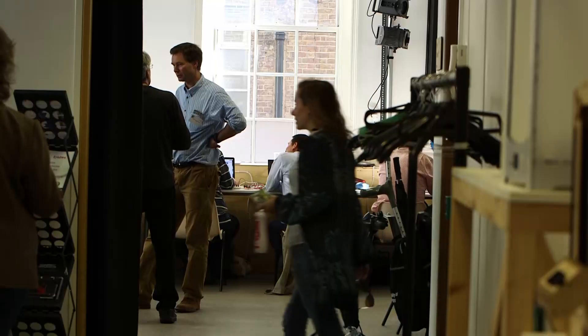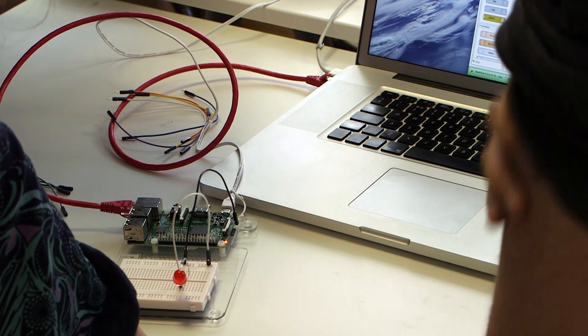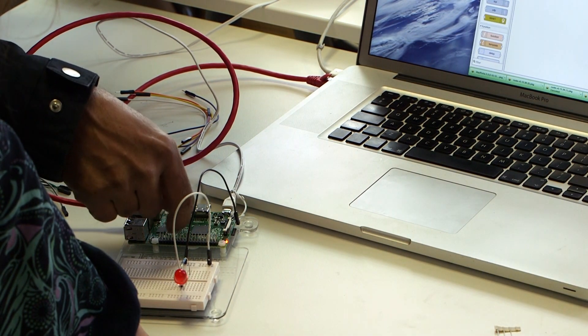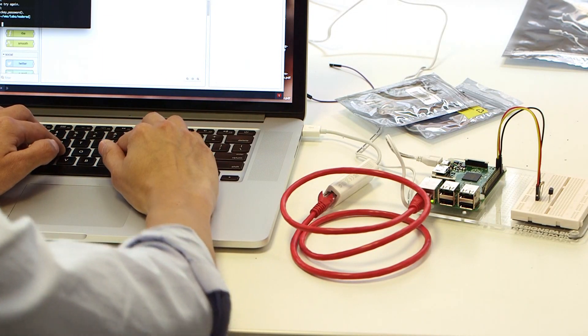Lovely to have kids from as young as 12, all the way through to some of the older ladies and gents. Really great to have support from KTN, BCS, OSUG, and also RS Components, who were able to bring together both the hardware and software — build stuff, make stuff — and allow people to go away in a better position to produce hardware, which is a great, exciting area at the moment.